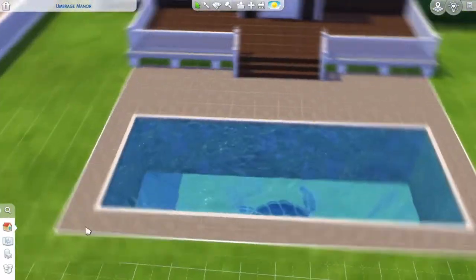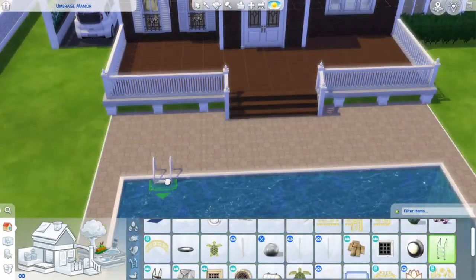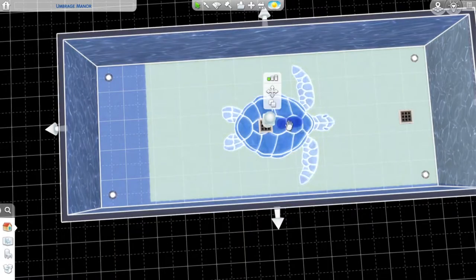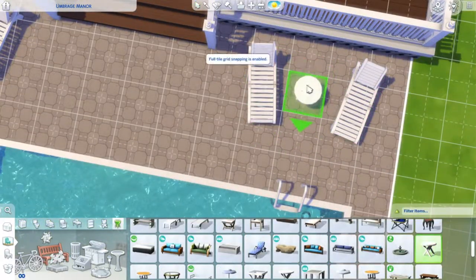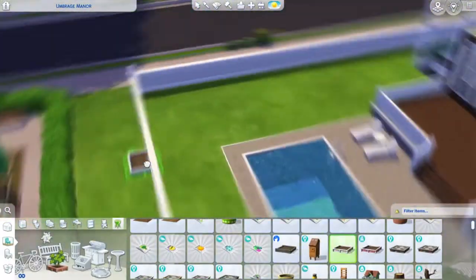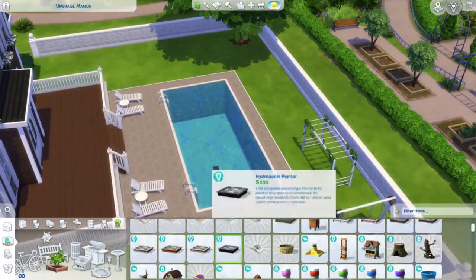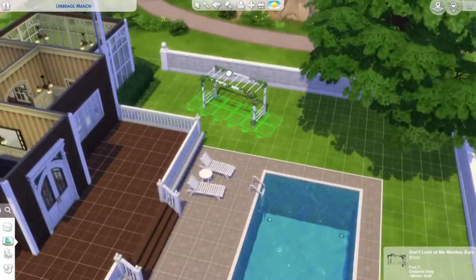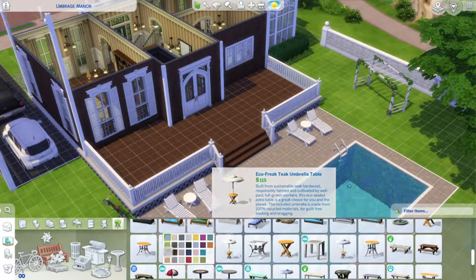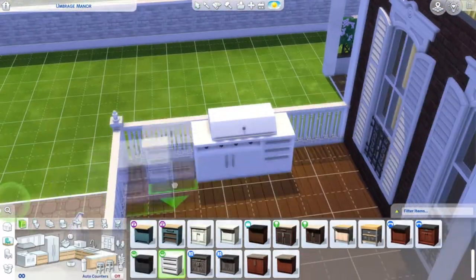Remodel videos actually do really well compared to my normal speed builds, so I might do more of those. For the werewolves world cabin I might just build a new home from scratch. For the bar, I was thinking of giving it a junkyard feel on the outside, with all the werewolf stuff underground — I think that's actually what I'm going to do, and that's going to be a lot of fun.